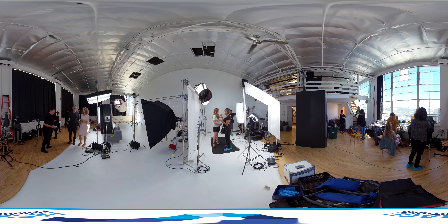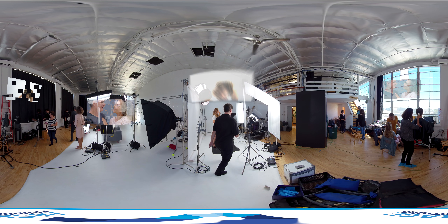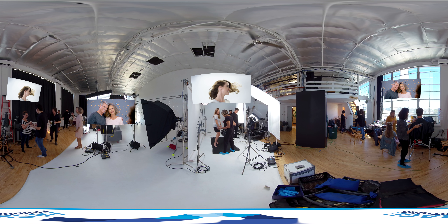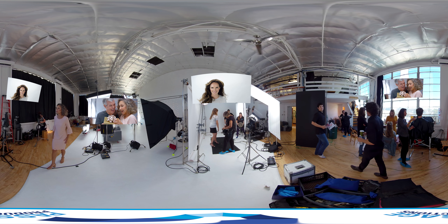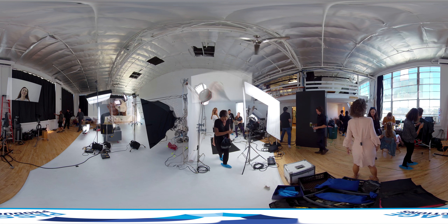There I go running to the second set that we built just to the right of our first set. It was just a simple white backdrop with another RED camera, but we were shooting in extreme slow motion. We had the actors jump, dance, do a lot of hair flips, and really some wild things just to get the hair up.